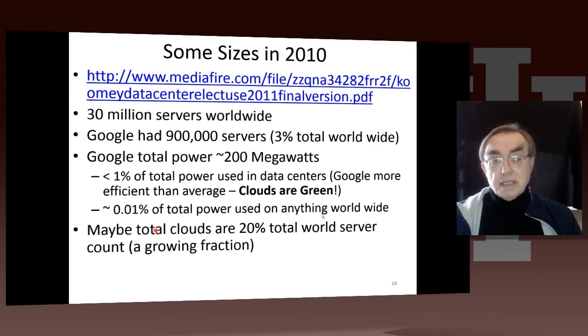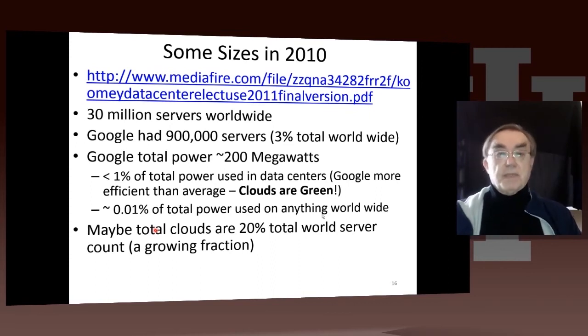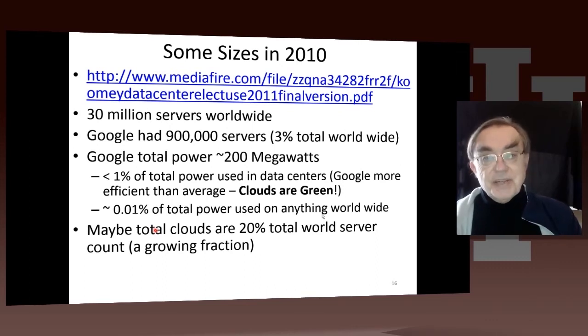So in 2010, there were around 30 million servers worldwide, and Google had 3% of the world's servers. But Google actually used less than 1% of the total power, because Google is far more efficient — clouds are around 1.1 PUE. The average over everything, including some catastrophes, is over 3. At that stage I estimated clouds were 20%, and now maybe near 30% of total server count. Amazon Web Services revenues drastically jumping corresponds to the number of computers drastically jumping — Netflix, for example, must have a lot of computers being used to stream all those movies.